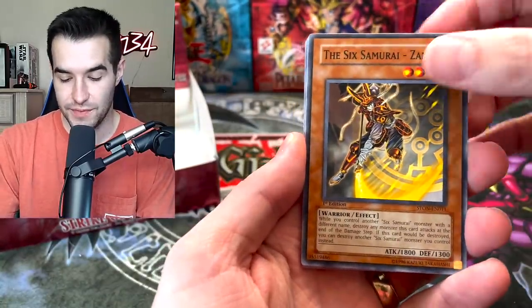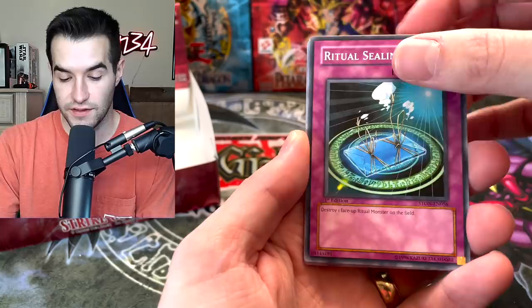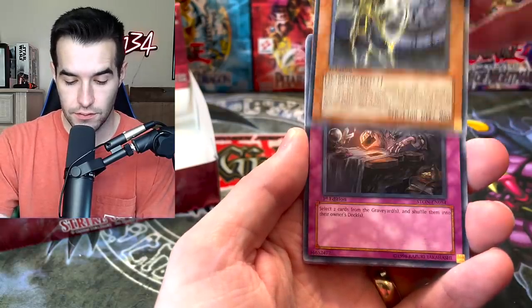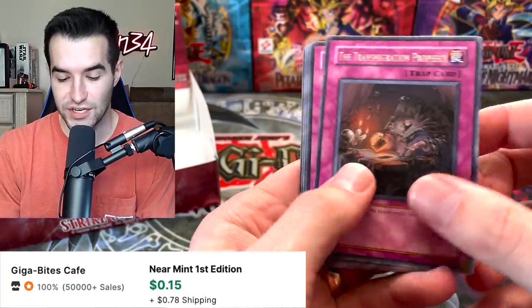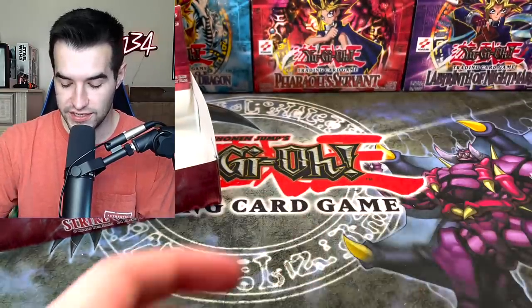We've got the Zanji — this makes me want to play Six Samurais. Cocky Guerrilla of Dark World, Ritual Sealing, Six Samurai Yaichi, and the Transmigration Prophecy. Anti-Fusion, Chuche, Sage, and Sheehan's Castle of Mist.